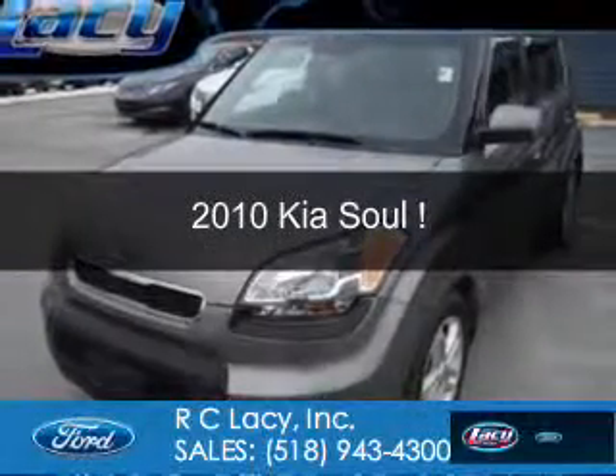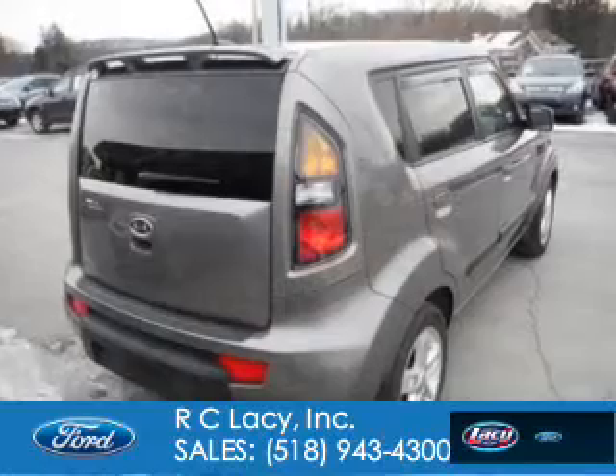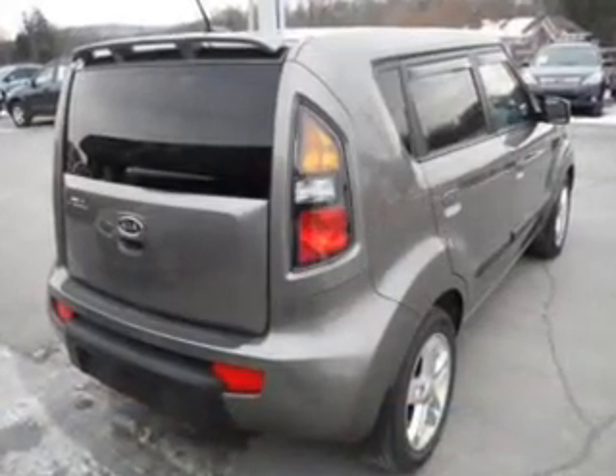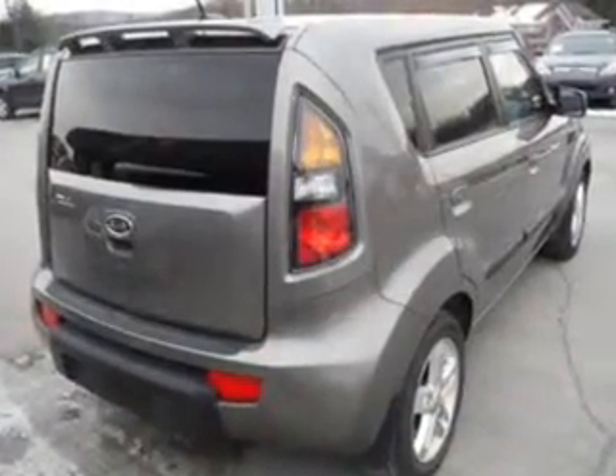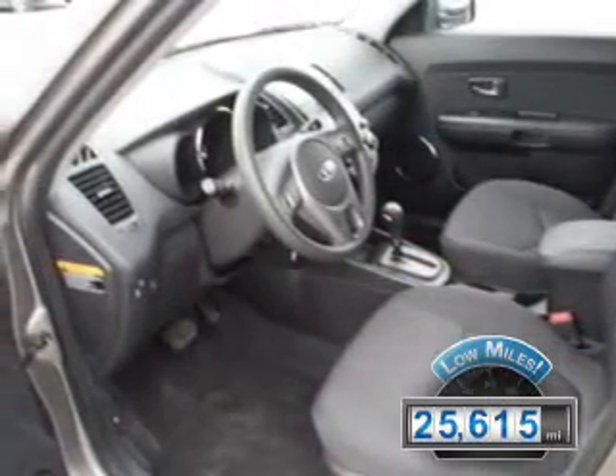This is a used 2010 Kia Soul, powered by front-wheel drive, a 2-liter 4-cylinder engine, and a 4-speed automatic transmission. With fewer than 30,000 miles, this vehicle has a long road ahead.